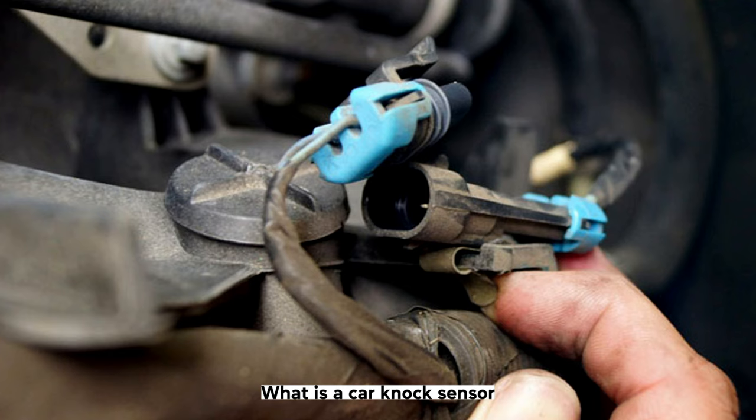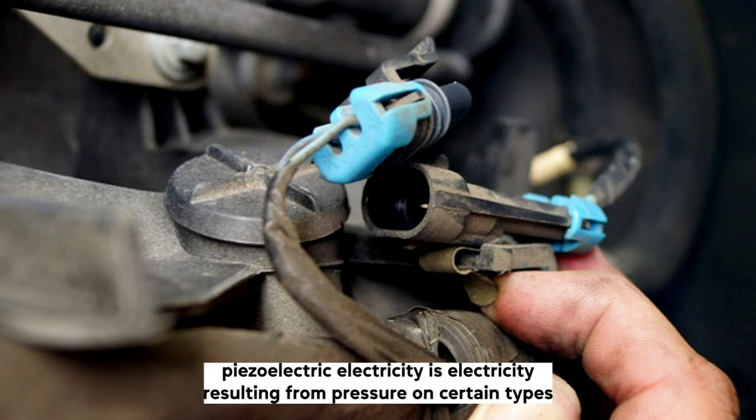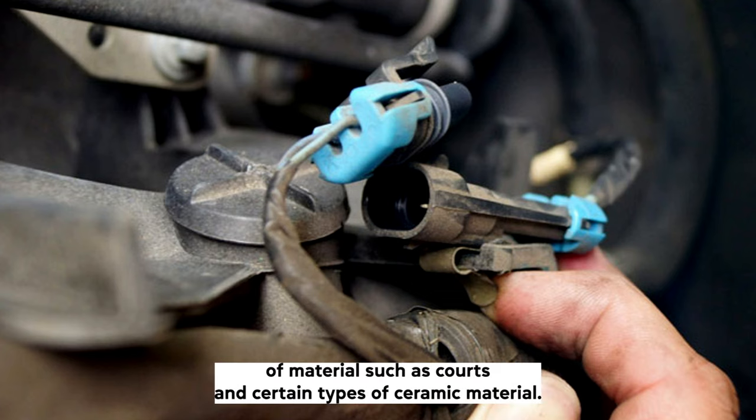A car knock sensor, or contactless knock sensing system, is an electronic device that uses piezoelectric technology. Piezoelectricity is electricity resulting from pressure on certain types of material, such as quartz and certain types of ceramic material.